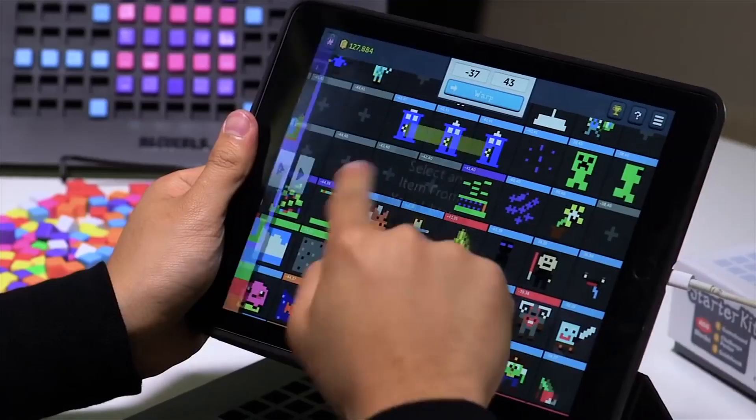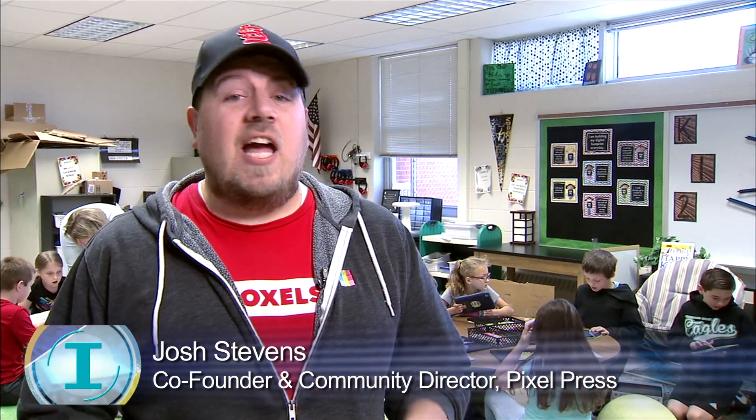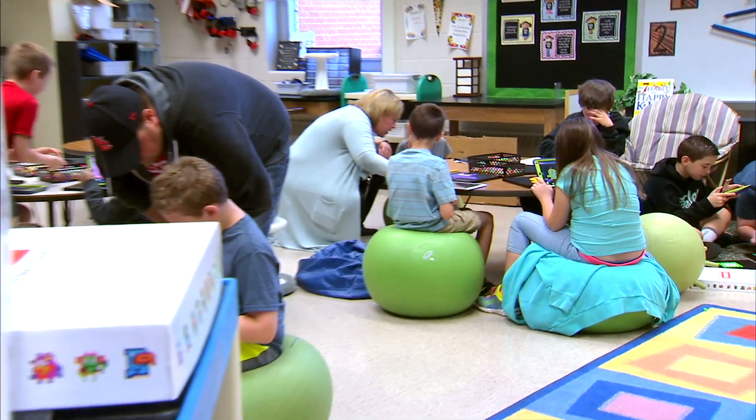One of the favorite parts about Bloxels is it is open-ended — whatever story you want to tell, you can tell. A room full of kids today, a week from now, a month from now, every kid has a different story. The creators wanted to give children a spatial, or kinesthetic, way to create content and ultimately bring it to life. With continued success, teachers became big supporters.